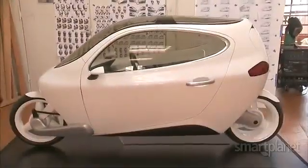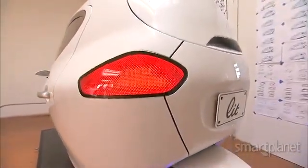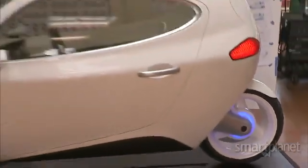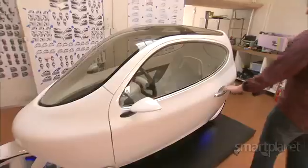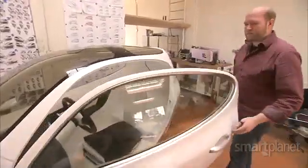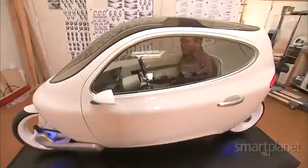This is the result — a purely electric vehicle he calls the C1. It fills a niche right in between motorcycles and cars. It's a fully enclosed motorcycle, so you can sit in it with your suit and drive to work through rain or shine.